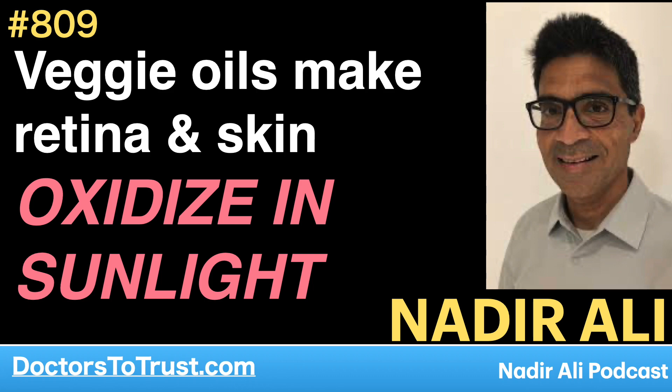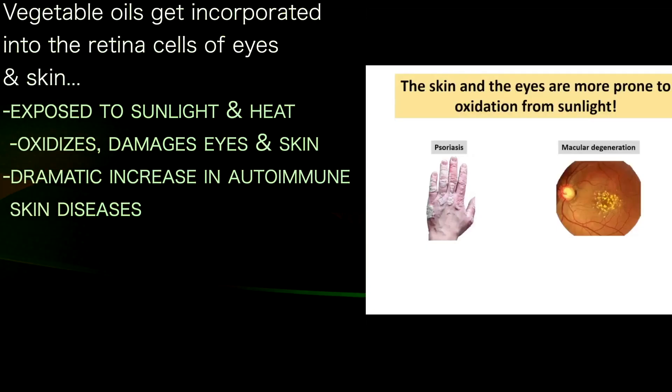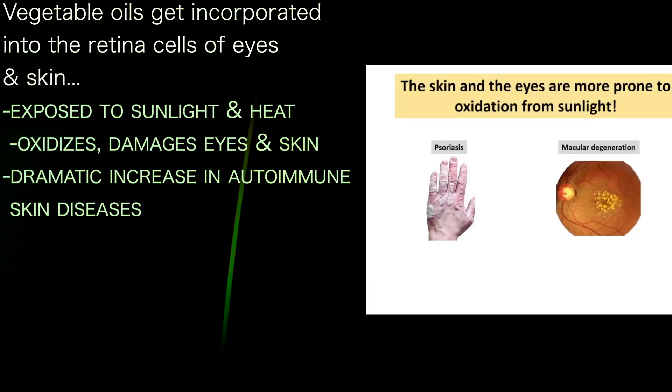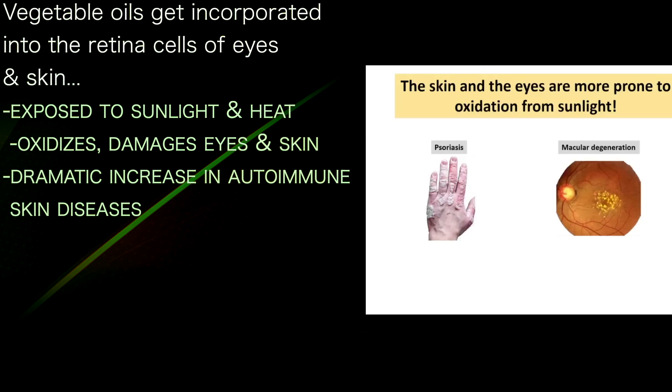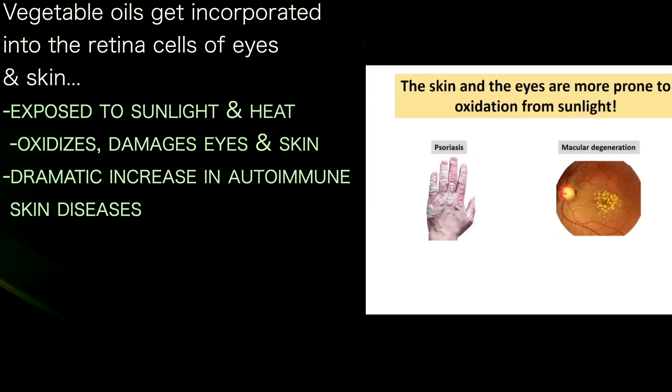When we eat vegetable oils, they get incorporated into the retina — the cells of our eyes — and into our skin. Our eyes and skin are then exposed to sunlight and heat. Is this oxidative? Does it damage us?